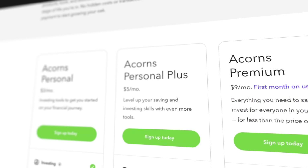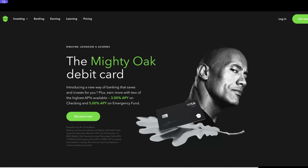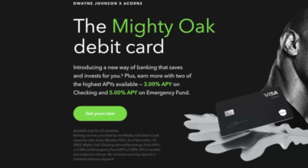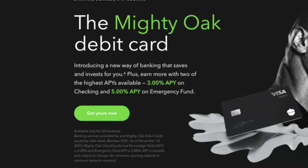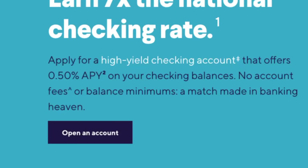The Acorns Personal Plus plan is $5 a month. This is the plan where you get The Rock's Mighty Oak card and some pretty good benefits with the checking account. As for the investing account, it's basically everything you get in the Personal plan. On the checking account side, they offer a 3% APY, which is very good compared to most banks. For example, Ally Bank offers 0.25% and SoFi offers 0.5%, so this 3% is really competitive.